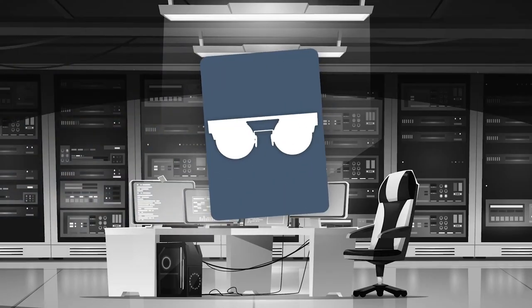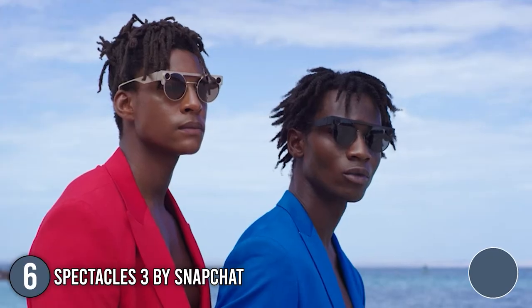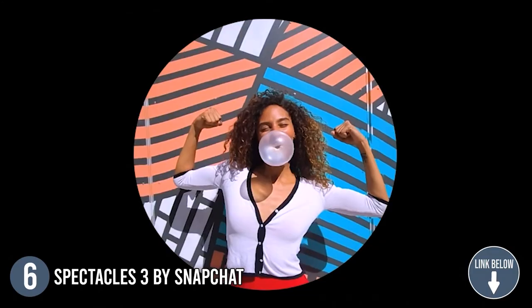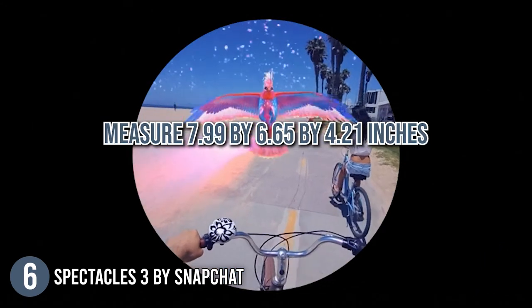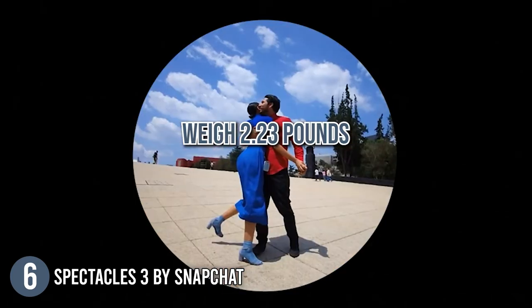The sixth smart eyeglasses on our list are the Spectacles 3 by Snapchat. The Spectacles 3 sports a retro look. As the name suggests, you can easily send your favorite moments on Snapchat or export and share them to any device or platform. Included in the set is a charging case, charging cable, 3D viewer, and cleaning cloth. In terms of size, these glasses measure 7.99 x 6.65 x 4.21 inches and weigh 2.23 pounds.